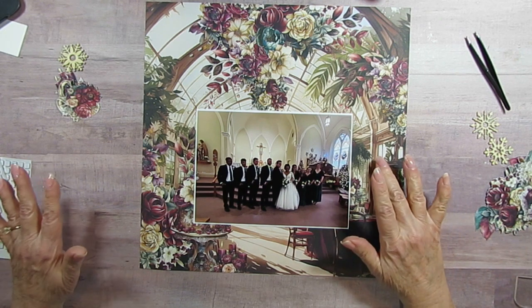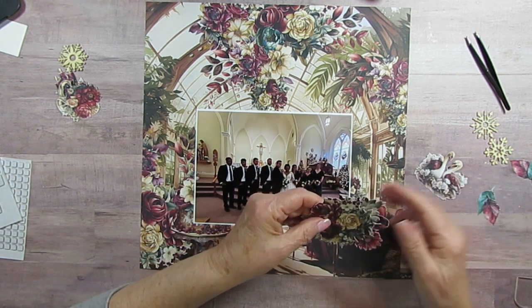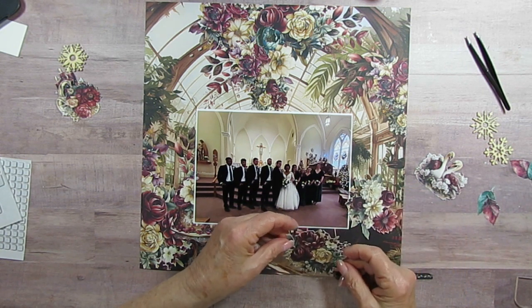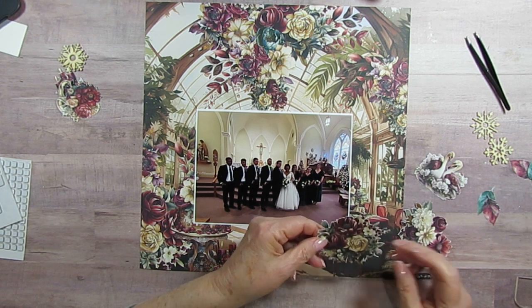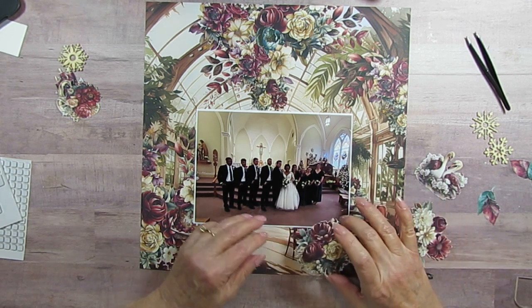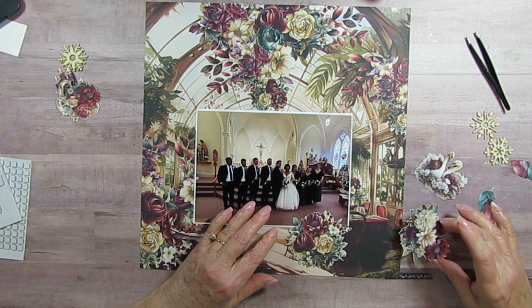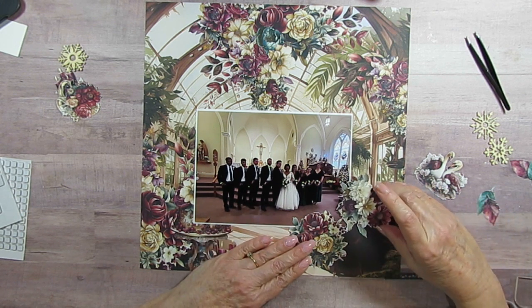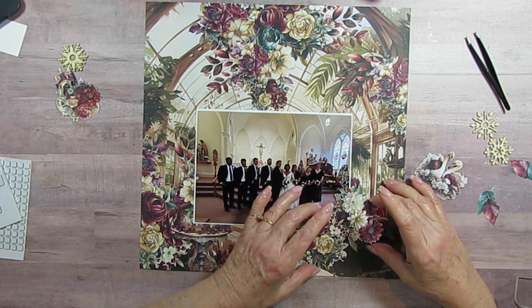This one will not get a title because I put the title on the other page — this is going to be the companion page. I've got these chairs here, so I'm going to cover those up. I have to remember which flowers I had where. I think it's going to be like this — that will do it.